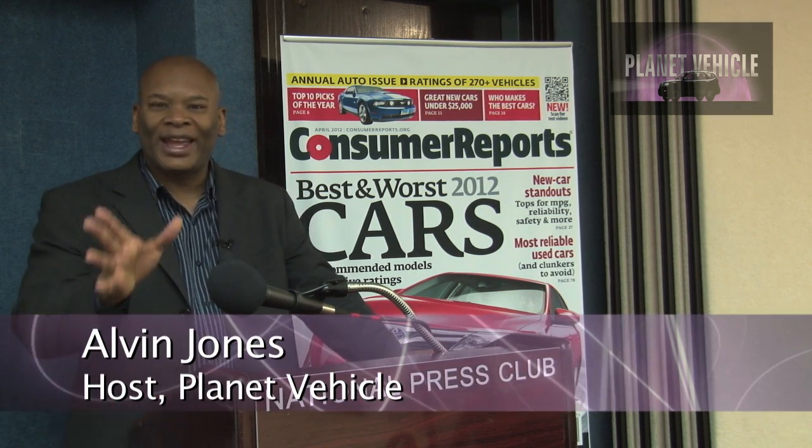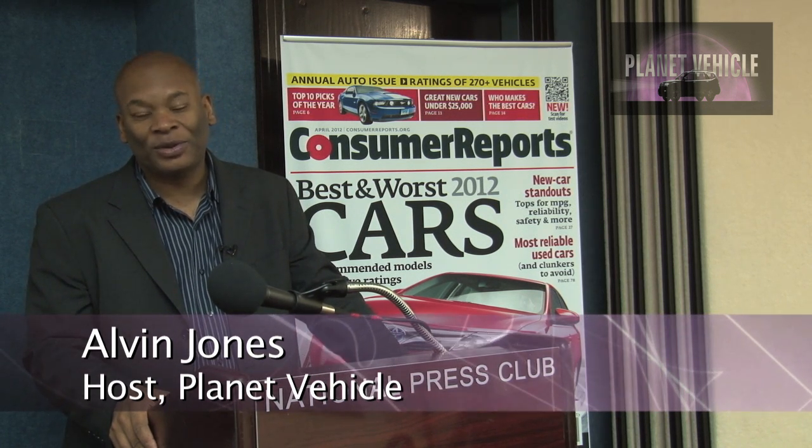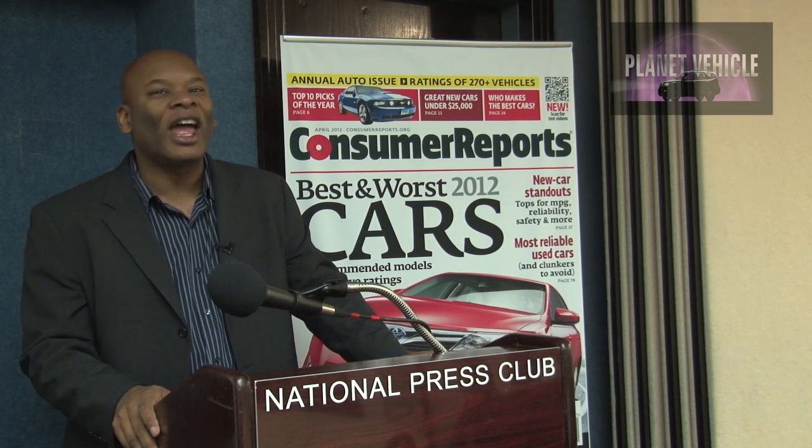Hey, it's Alvin Jones for Planet Vehicle, and today is Report Card Day for the automotive industry because Consumer Reports is putting out their top picks of 2012. They have the best of 2012 when it comes to cars, and their worst of 2012. So we've got our good friends Dave Champion and Rick Paul. They're going to talk about the cars that you should get and the cars you should avoid.